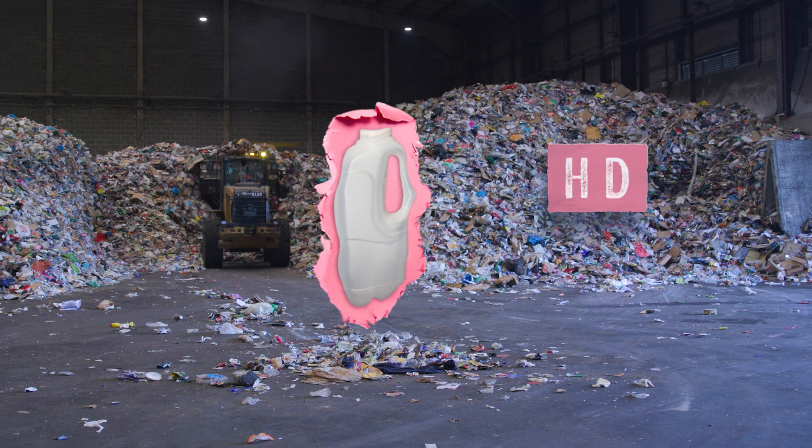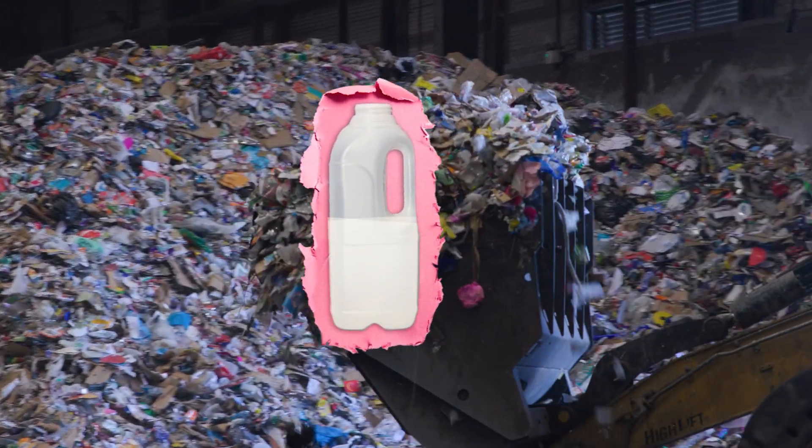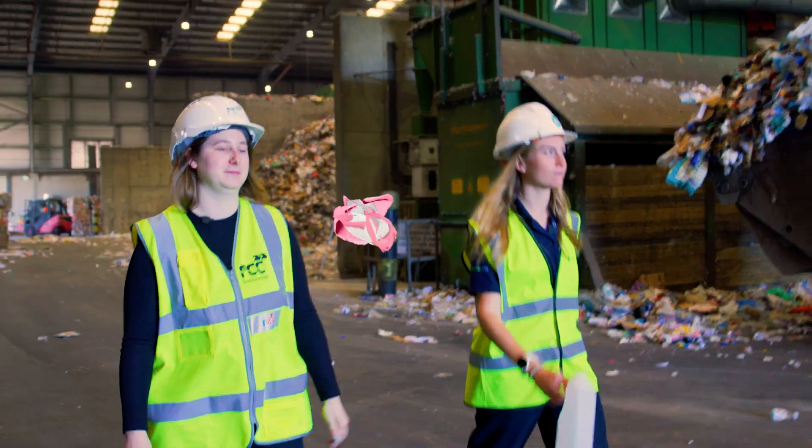My milk bottle is a type of plastic called HDPE Natural. The 'natural' part defines the milky opaque appearance that still lets you see the level of your milk.